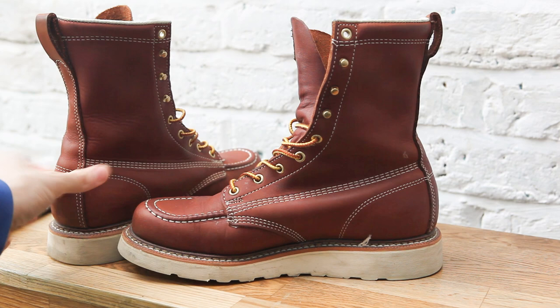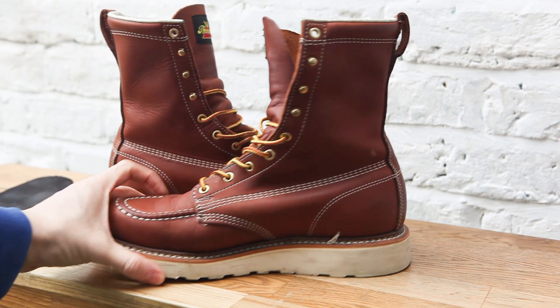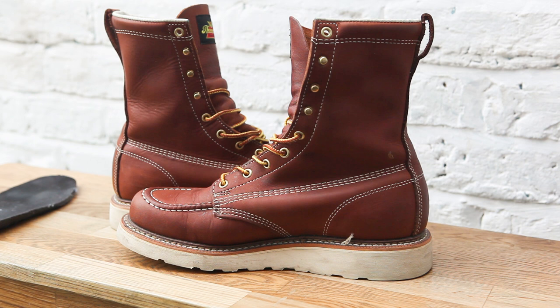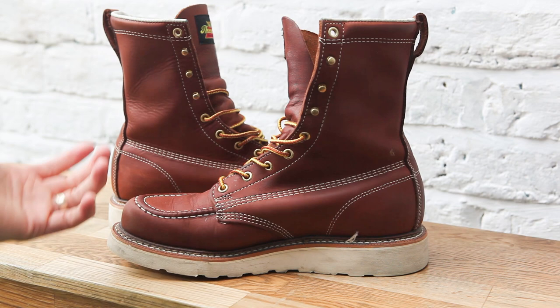The stitching is quite outstanding on a Thorogood boot, much more so than a Redwing I think. I'm not entirely sure if I can get these resoled in the UK — I know I can get a Redwing boot resoled, but for the cost of resoling a Redwing boot you may as well go out and buy yourself a new pair of shoes. Resoling a Redwing boot is about £95, not including postage and packaging, which is incredibly expensive.